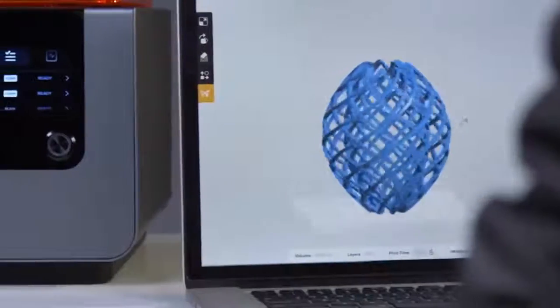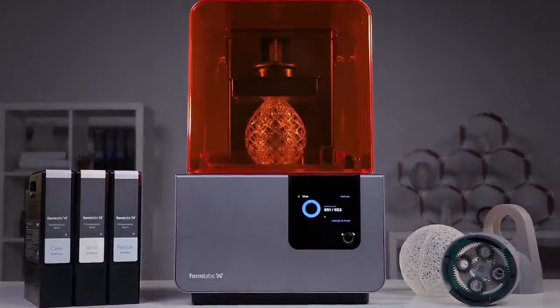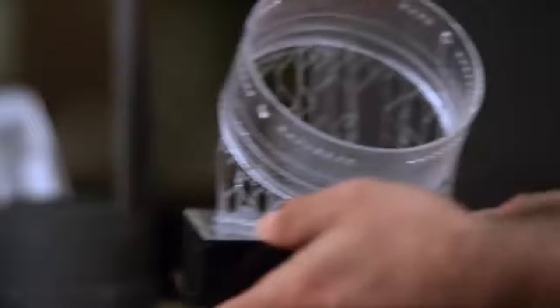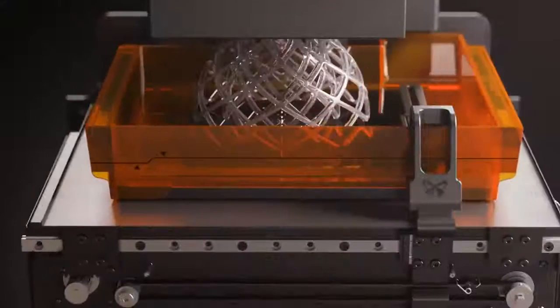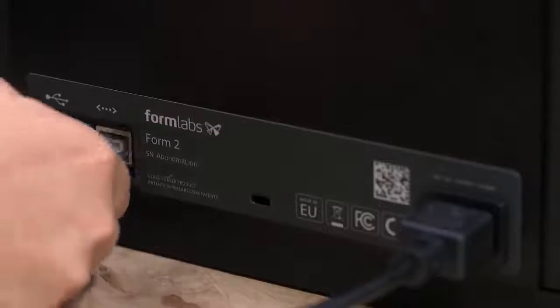As you can see, this simple and almost familiar object that we've been using for the past few years is actually a gadget from one of the most popular series in the world. The Form 2 is a device from the American company Formlabs. Despite its modest size, the printer can be placed on any table.